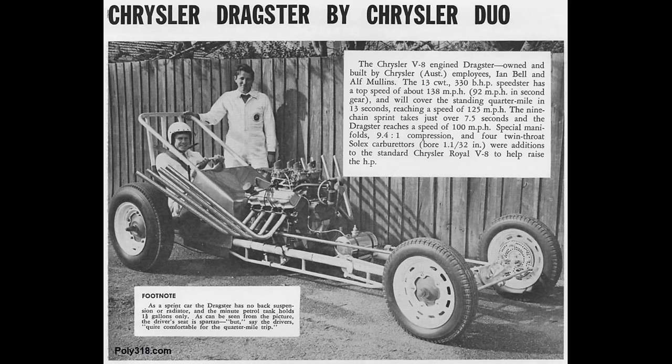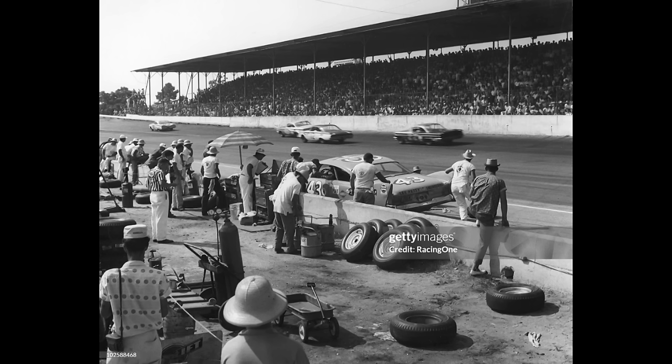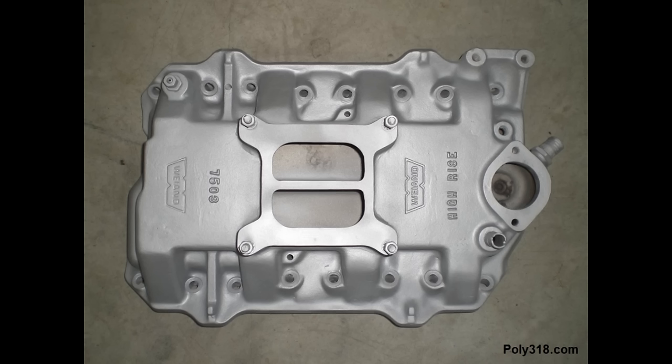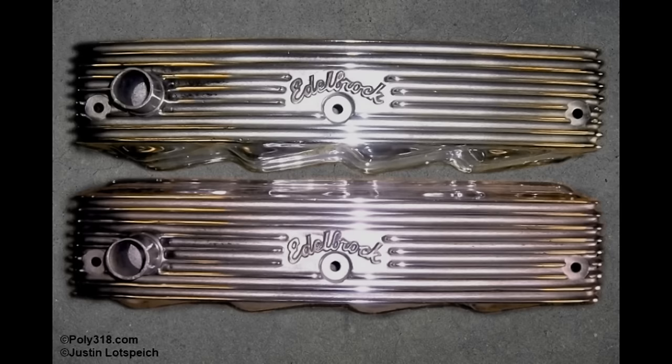In 1959, Chrysler Corporation stopped funding the Small Block Performance program to focus those efforts on the B-block and RB-block for stock car and drag racing, until they began funding the small block program again in the mid-1960s with the LA 273 Super Commando, followed quickly by the LA 340 to compete with GM and Ford small blocks. Chrysler's abandonment of their small block performance program in 1959 is a significant reason the factory and aftermarket industries developed very few performance parts for the A-318.